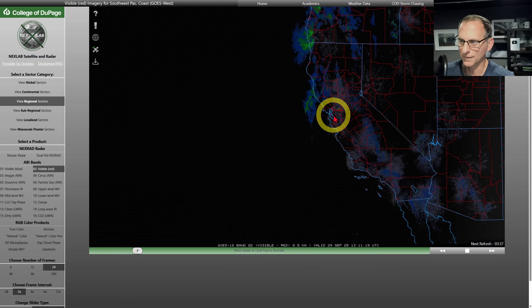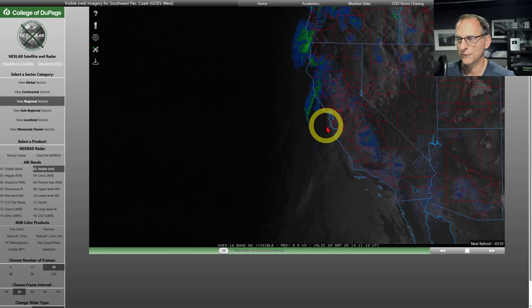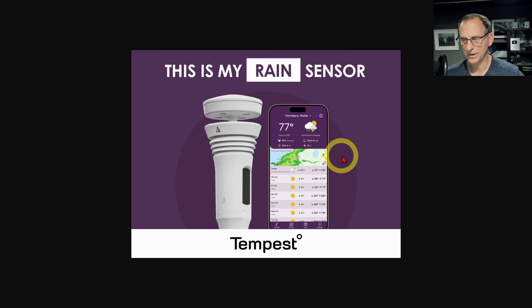Right now you can see this band of rainfall pushing towards the Bay Area. It's not going to be a lot there, but it's kind of a novelty — one of the first fall frontal systems moving through the region. You can kind of see the clouds pushing down towards the central coast as well.